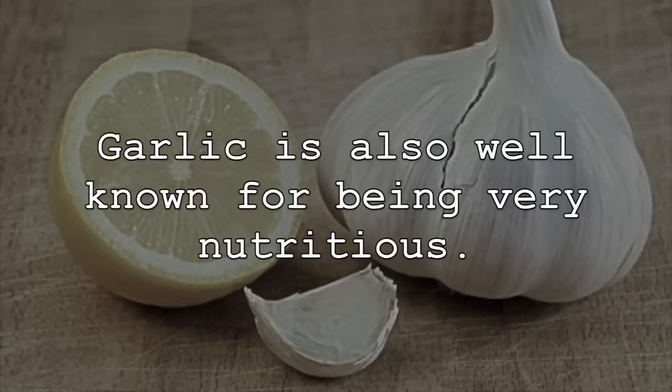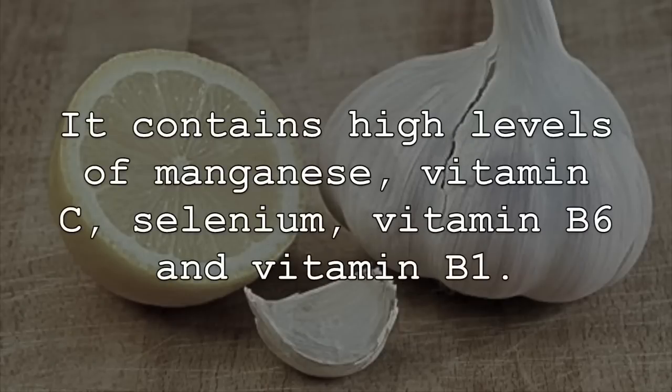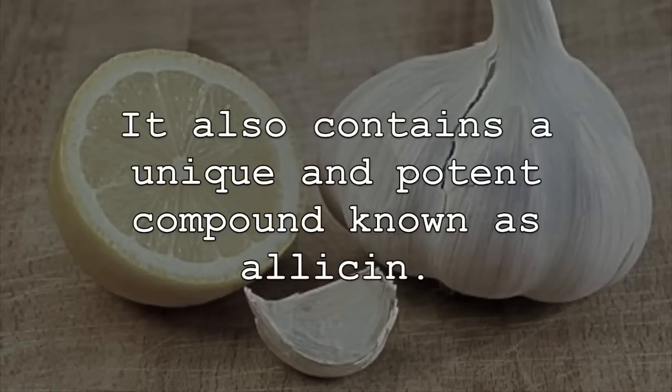Garlic is also well known for being very nutritious. It contains high levels of manganese, vitamin C, selenium, vitamin B6, and vitamin B1. It also contains a unique and potent compound known as allicin.